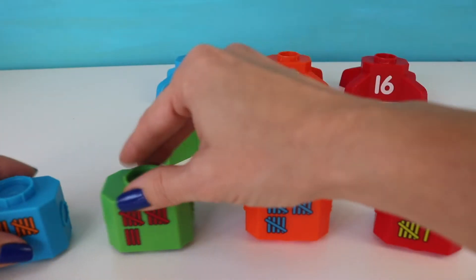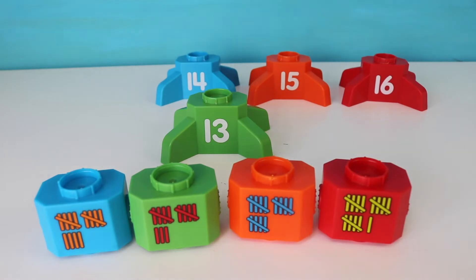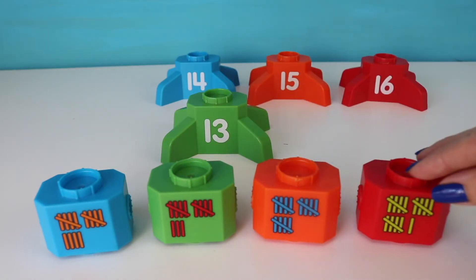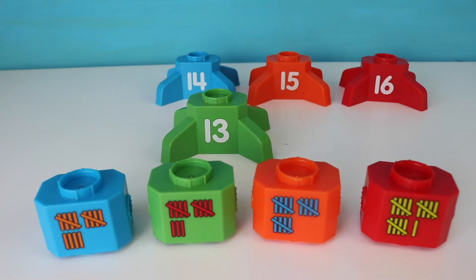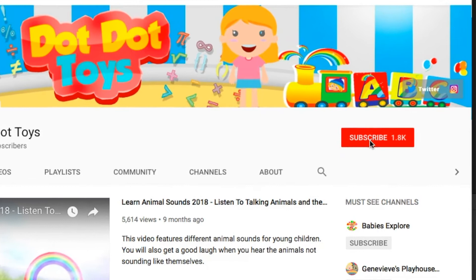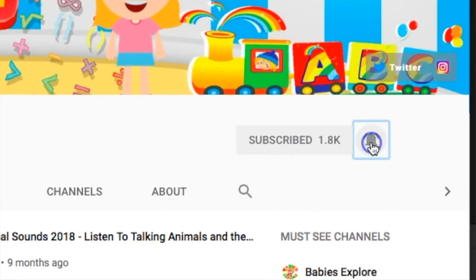Hey everyone, welcome to Dot Dot Toys. Today is part two of learning to count with our number rockets. On this video we're going to learn to count from numbers 11 through 20. Before we get started, don't forget to subscribe to Dot Dot Toys and click on that bell. Let's get to it.